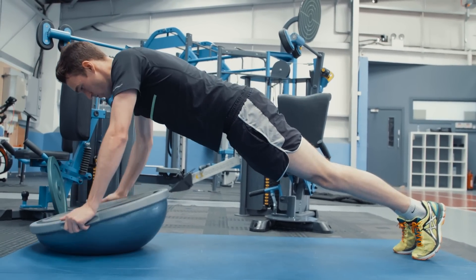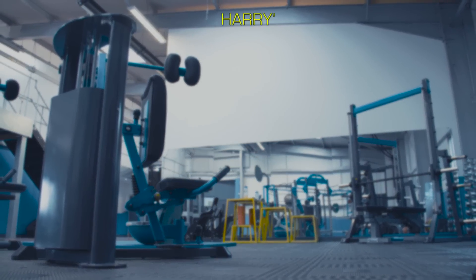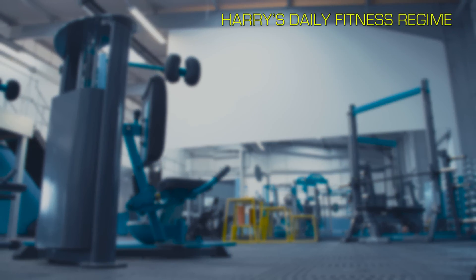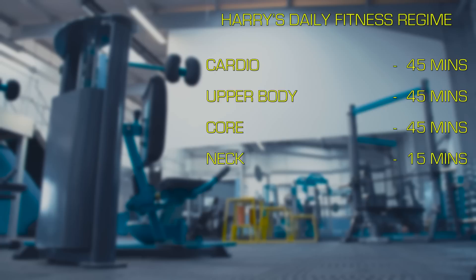They like to push me pretty hard here, but that's what we're here to do. We'll start off with a warm-up — about 20 minutes jogging and stretching — then go into some fairly intense cardio workouts, then an upper body circuit, then core, 45 minutes on each. We'll finish with some neck machine work, then a good stretch, a bit of a massage, and head home. So two and a half hours a day.